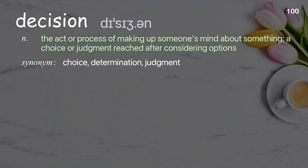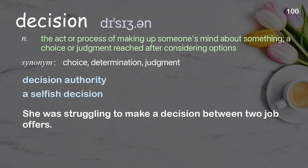Decision: the act or process of making up one's mind about something; a choice or judgment reached after considering options. Examples: decision authority, a selfish decision. She was struggling to make a decision between two job offers.